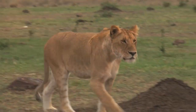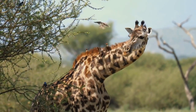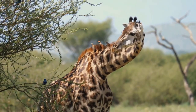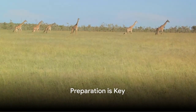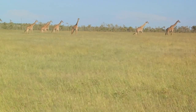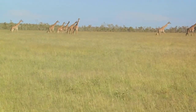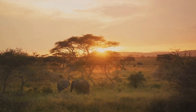A lion's roar echoes in the distance, sending a thrilling shiver down your spine. Welcome to the heart of Africa, a land of extraordinary beauty and unparalleled wildlife encounters. This journey is not for the faint-hearted. It requires careful planning, respect for the environment and its inhabitants, and an adventurous spirit. Today we'll guide you through the steps to surviving and enjoying a safari in Africa.